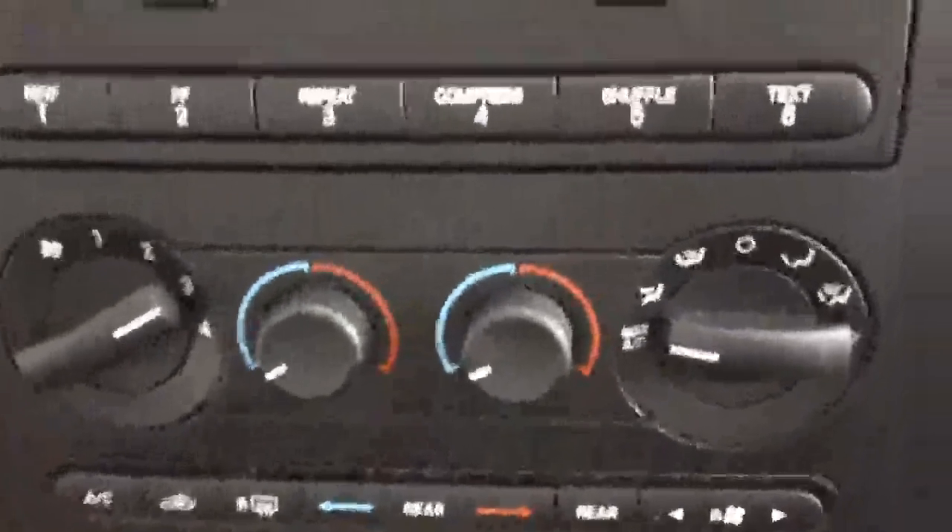It has AM/FM radio with a CD and cassette player, air conditioning, and the controls look pretty easy to operate. You also have cruise control and it comes with remote keyless entry.